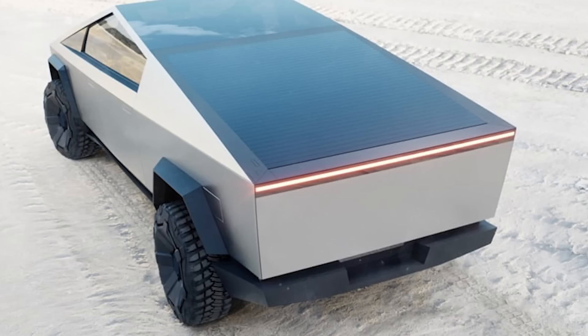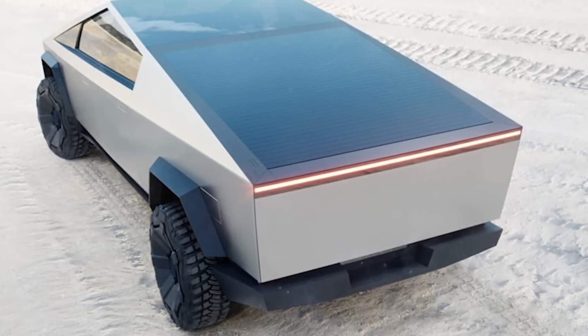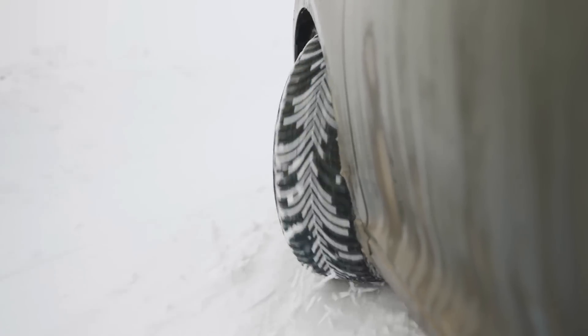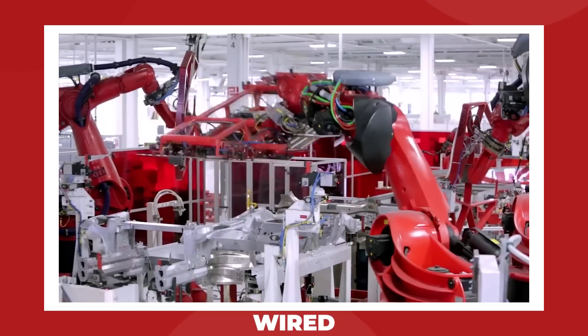The company has of course already tested the Cybertruck at their property in Alaska, but that was last winter, and Tesla apparently needs one final round of testing on icy, snow-covered ground before committing to production.